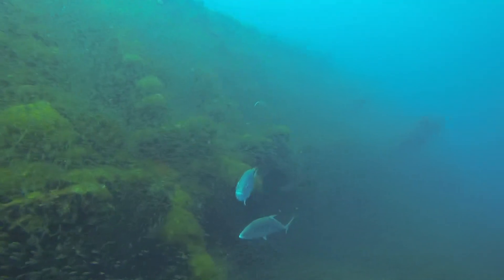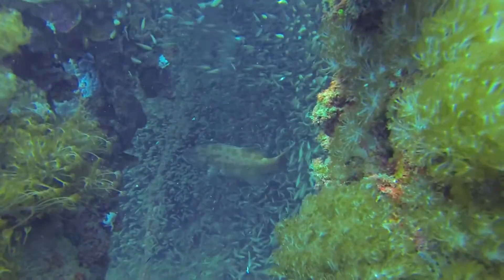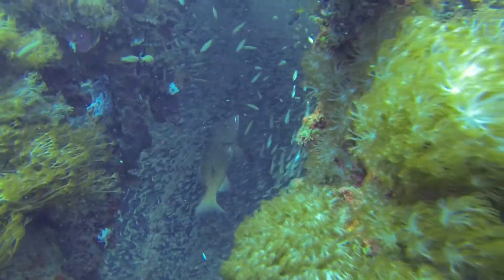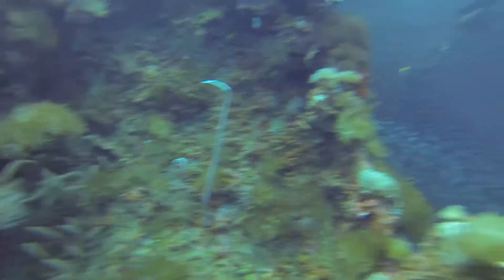Here are some gold-spotted trevalli. They've come in to feed on the baitfish. They'll hunt together and cause the fish to go into a panic, which will cause some individuals to get separated and allow them to go after them.